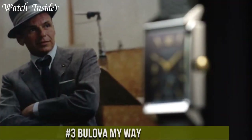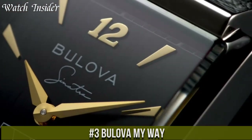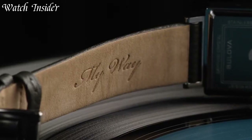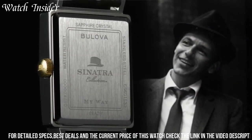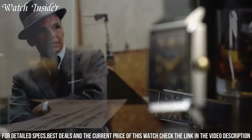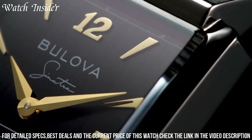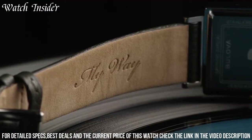Number 3: Bulova My Way — a timepiece that celebrates individuality and personal style. Designed for those who dare to express themselves and embrace their uniqueness, the My Way features a stainless steel case with a distinctive oval shape, making a bold and artistic statement. Its mother-of-pearl dial with diamond accents adds a touch of elegance and femininity. With quartz movement, it ensures accurate timekeeping. The watch also includes a date display for added functionality.